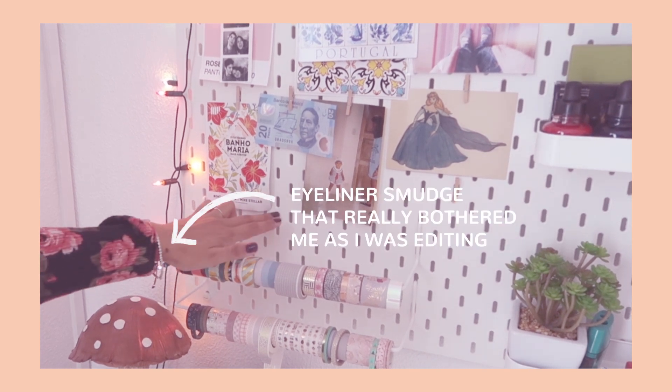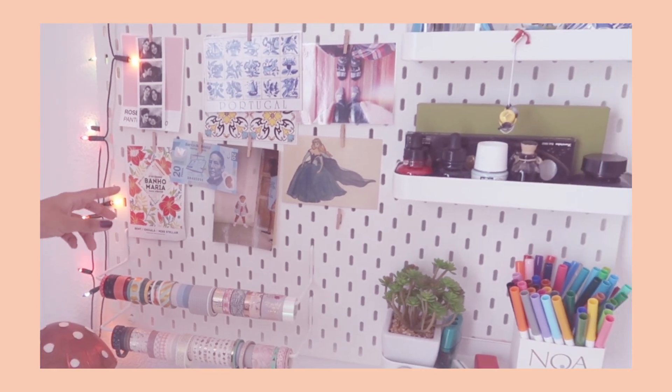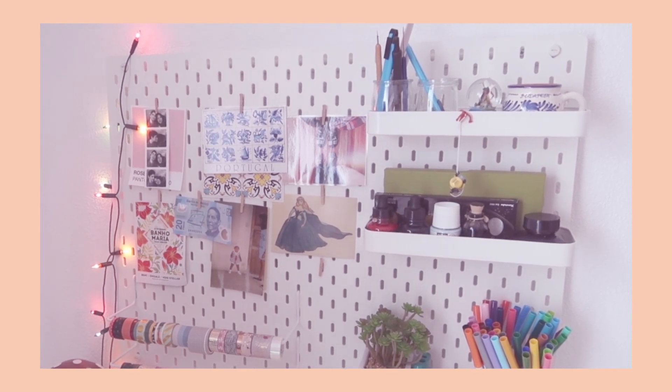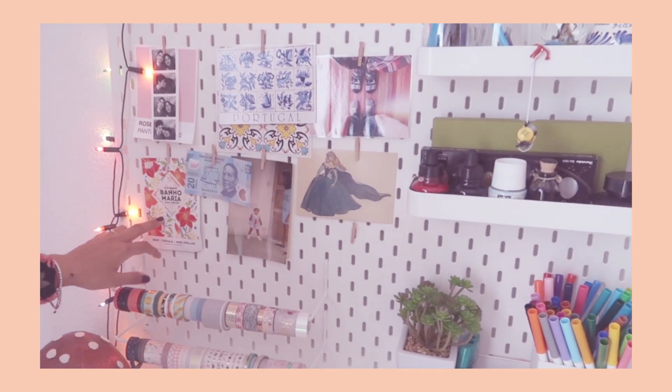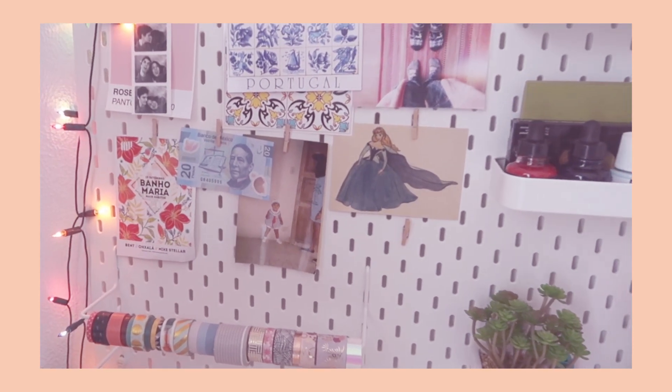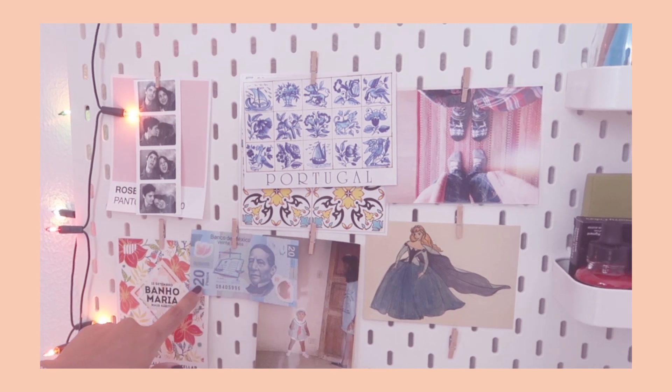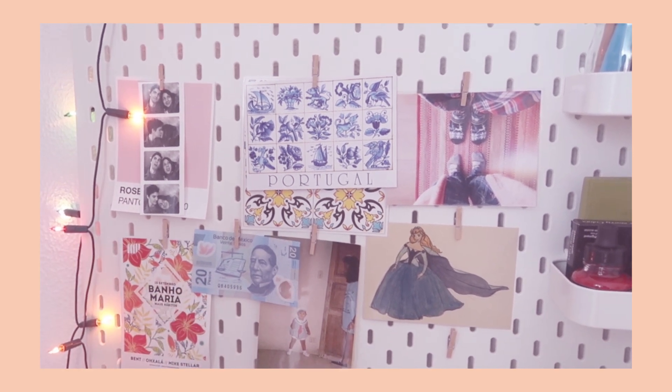Editing Gina here just wanted to let you know that brown spot is a makeup spot. This pegboard I got at IKEA, and on it I have these mini miniature clothespins — I thought they were really cute. Here I just put up anything that I found interesting. For example, this I got when we were in Porto here in Portugal — I really loved the flower pattern. This here is a 20 peso bill from Mexico.